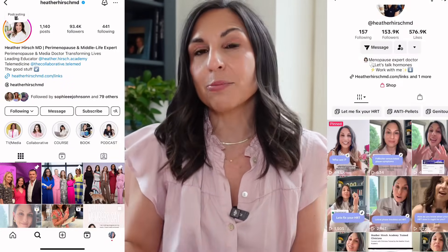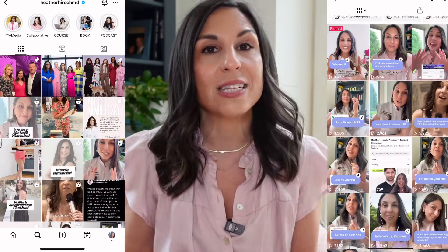If you don't already follow me on Instagram or TikTok, I'm at Heather Hirsch MD, and I really let you weigh in on a lot of these topics. I have a private telemedicine clinic called The Collaborative — learn more in the descriptions below. And if you're a clinician or a woman and you want to take any of my courses, definitely check out HeatherHirschAcademy.com, all linked below.